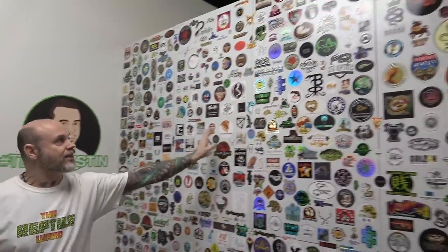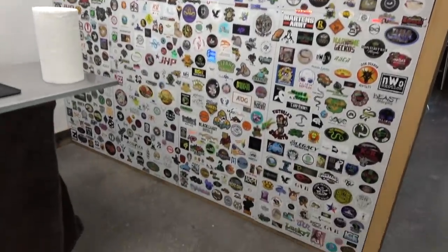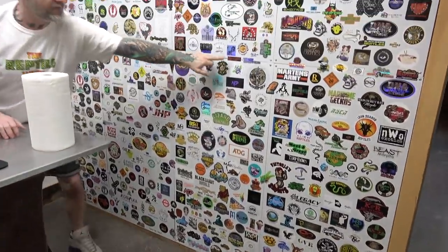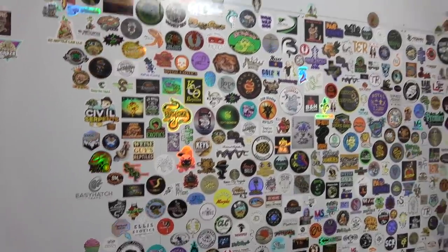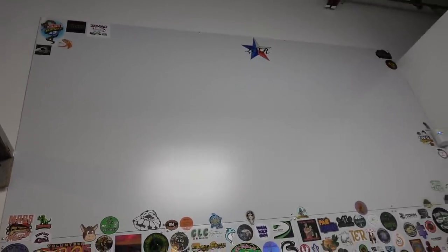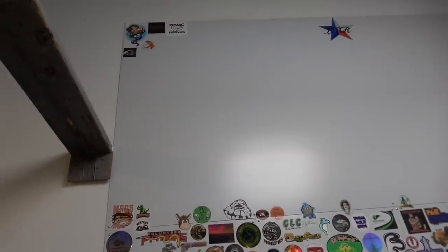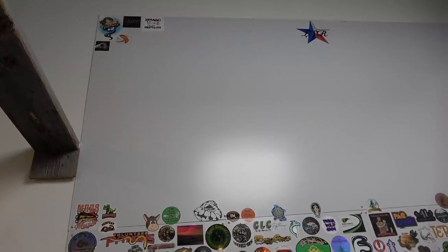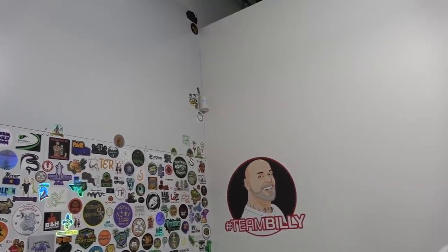Before we get into this — you've seen this — these are the old ceiling tiles, I just put them together. Now we have an 8 by 8 foot wall. We're gonna start filling in the seams with some stickers to make it almost seamless. Over here we're doing the same thing but at the top I added a full 4 by 8 sheet, so this is another 8 by 8 foot area. We've got Lone Star Reptiles at the top.